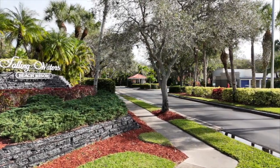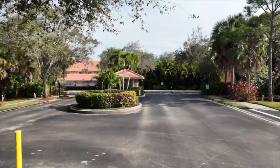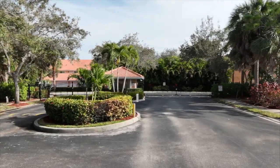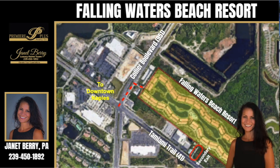The main entrance to Falling Waters Beach Resort is very impressive and it leads you to the beautiful, automated, gated entry which is off Collier Boulevard, just one-tenth of a mile north of Tamiami Trail. Residents also enjoy a secondary, gated exit off of Tamiami Trail. Fifth Avenue South and Downtown Naples are under 8 miles west, along with the Naples Airport, and Marco Island is just over 7 miles to the south of the community.